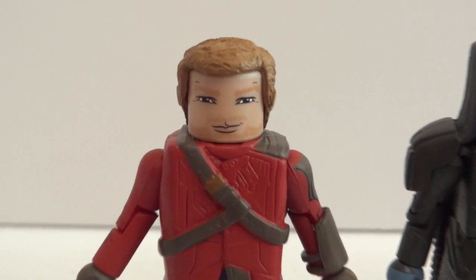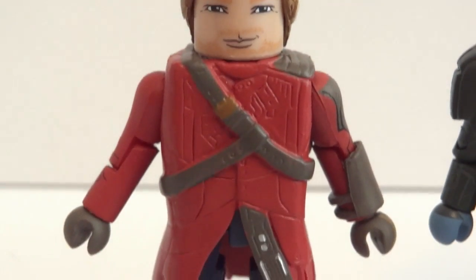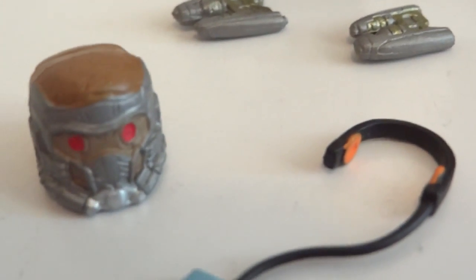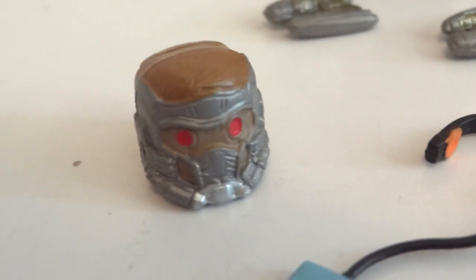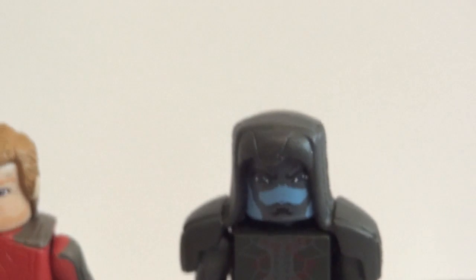We'll start off with Star-Lord, and there he is from the front, and the accessories - that's the helmet, there's his Walkman, and this was Ronin.